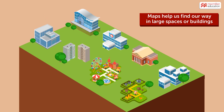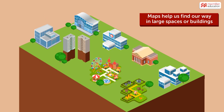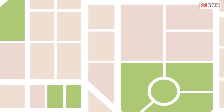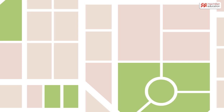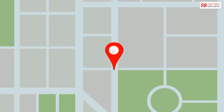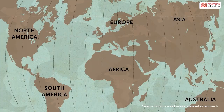supermarkets, malls, zoos, museums, amusement parks, apartment and office complexes, and so on. But how will you know where you are? You will see a pointer telling you 'you are here.' This is the icon that tells you your location on a map.